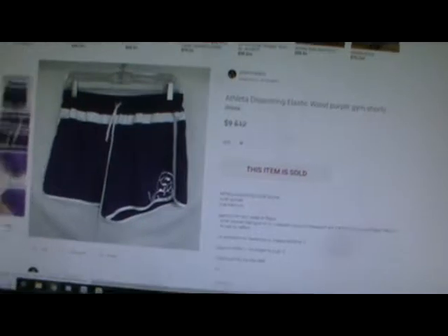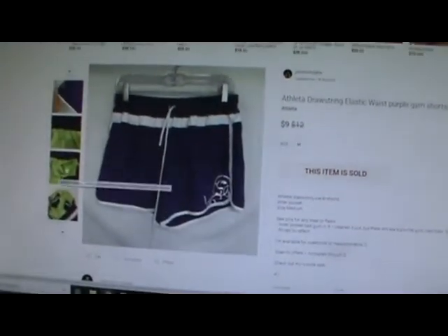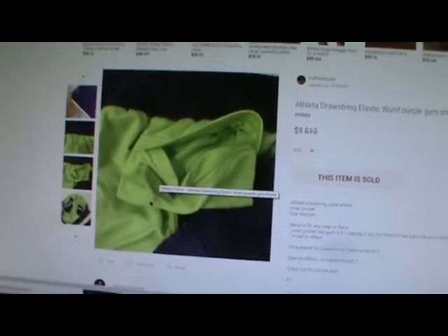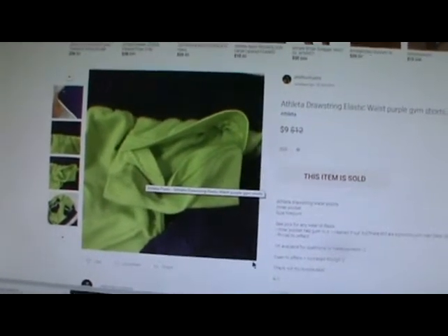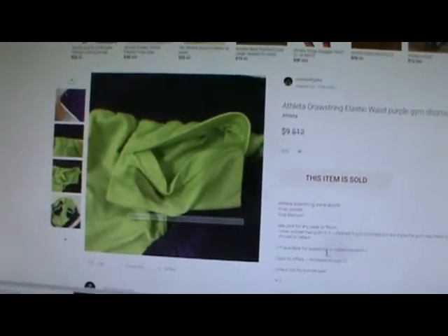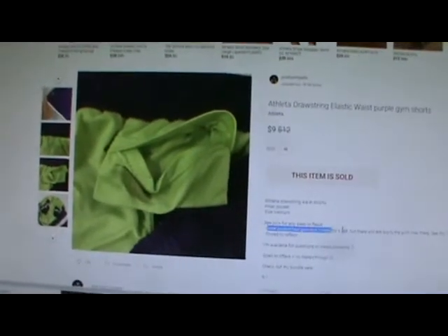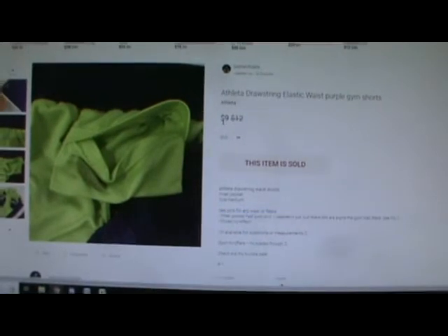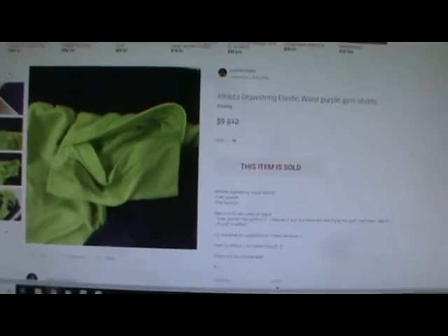They had a little pocket on the inside, but the pocket had some gum stuck in it. It took a lot of effort and time to get that gum out, and as you can see it still left a little bit of residue. I noted that in the listing and sold them for $9.00. That was an offer to Likers — $2.95 fee, $1.50 shipping discount, so I made $4.55 on that one.